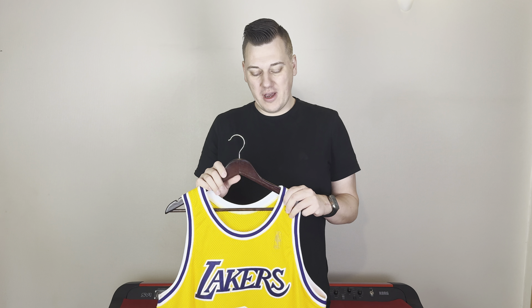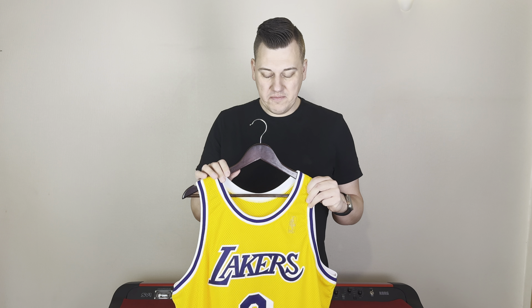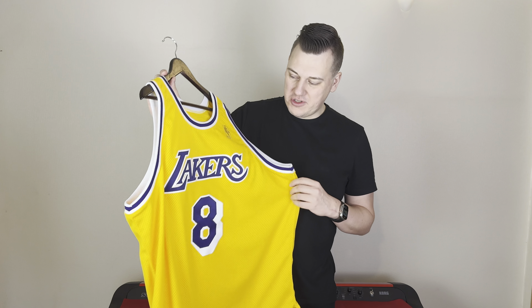Hello AltNBA fans! It's been a while, but now I'm back with another video. This will actually be a six-episode series, specifically for the true custom, custom-made jerseys of my two favorite players, Kobe Bryant and Michael Jordan.